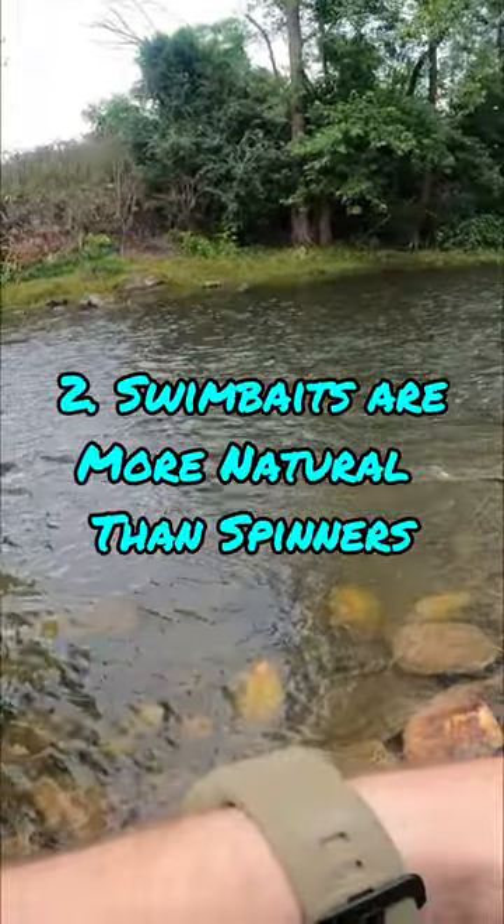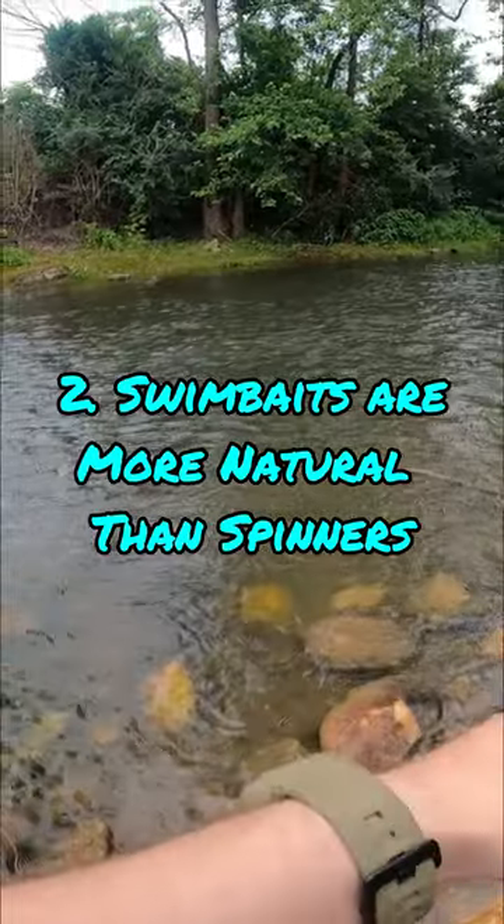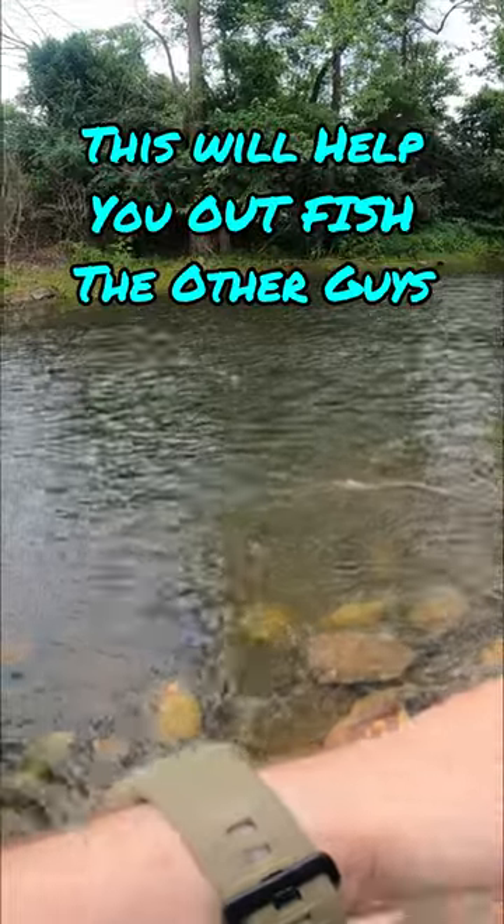The second is that swim baits are way more natural than spinners. And don't get me wrong, I love a good spinner, but if you take a swim bait to a place that's really pressured, you're going to catch fish that other people miss.